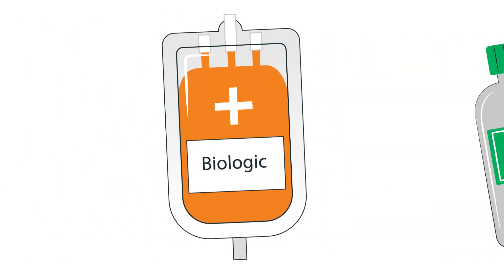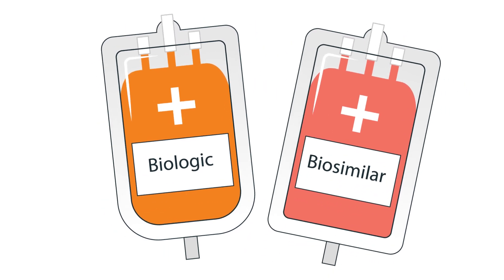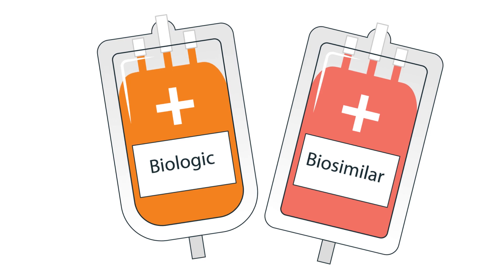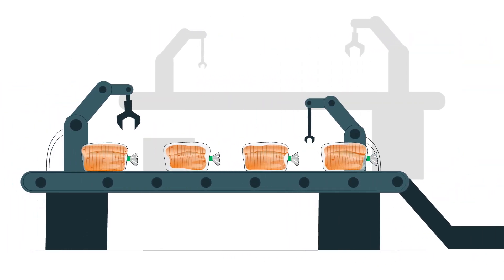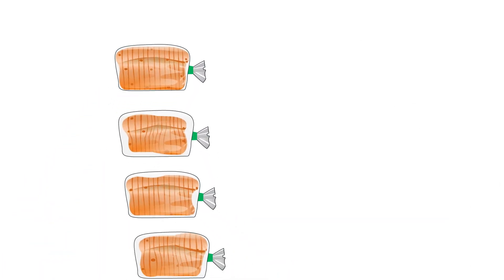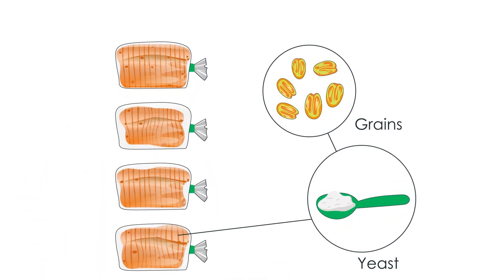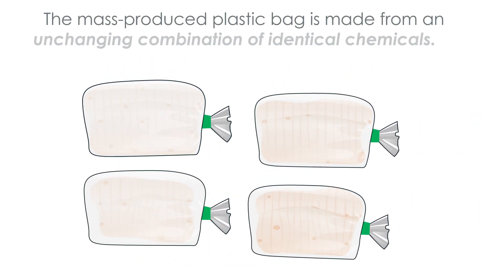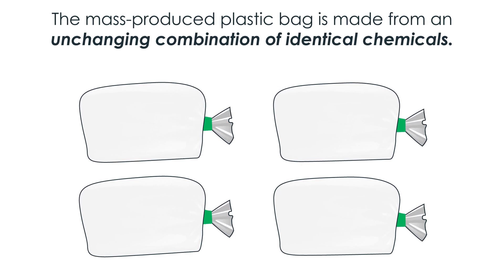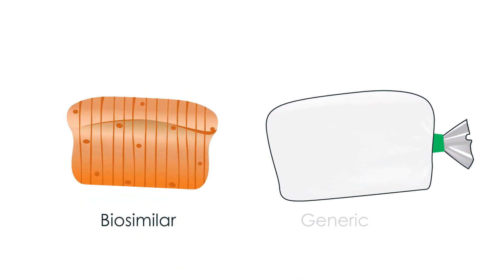Because biologics are made from living organisms, they can't be replicated exactly. Instead of generics, biologics have what's called biosimilars. Think of it like a loaf of bread in the plastic bag it comes in. Each loaf of bread is slightly different because they come from living organisms, like yeast and grains, and all living organisms have variations on a cellular level. The mass-produced plastic bag is made from an unchanging combination of identical chemicals. So the bread is like a biosimilar and the bag is like a generic.